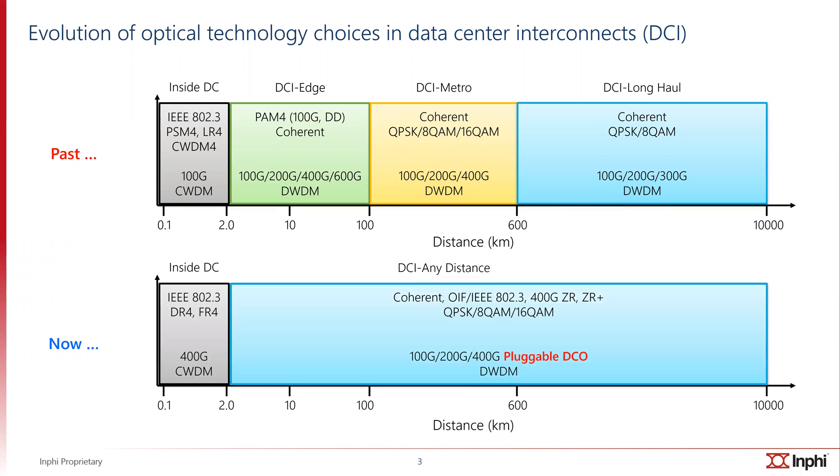Things have evolved. Today, you can pretty much do DCI at any distance using a single plug. At 100, 200, and 400 gig, a pluggable digital coherent optics module would suffice. And this is all possible by the 400G ZR and ZR+ standards standardized through OIF and IEEE. We'll get to the details of the standards in a moment. And the within-data-center segment up to two kilometers is still DR4/FR4 based on CWDM wavelengths at 1300 nanometers.